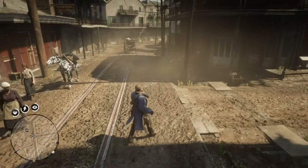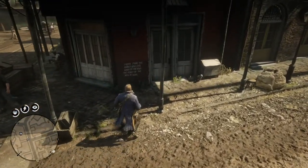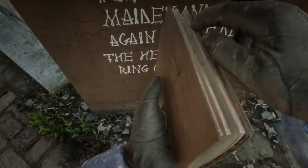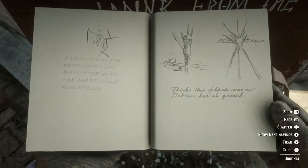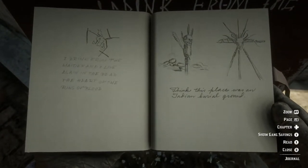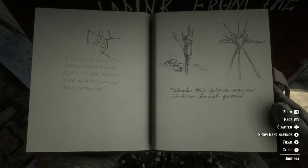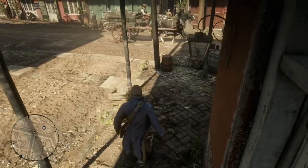The first clue is over here, and it's on this wall between two double doors. It reads: 'I drink from the maiden and live again in the dead.' Arthur writes this down in his journal and draws a little map of where the location is. And then if you move on and find another clue, Arthur Morgan will document it.